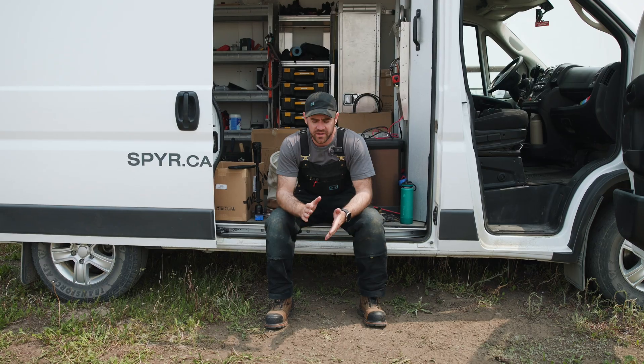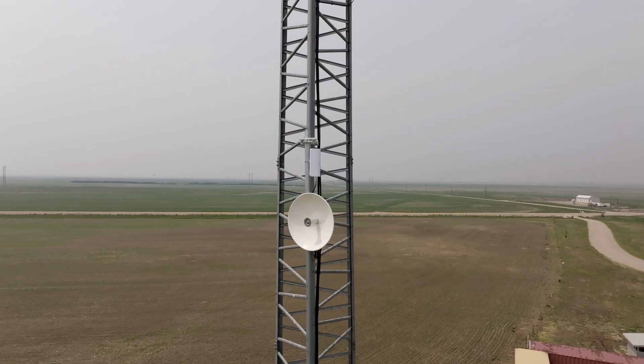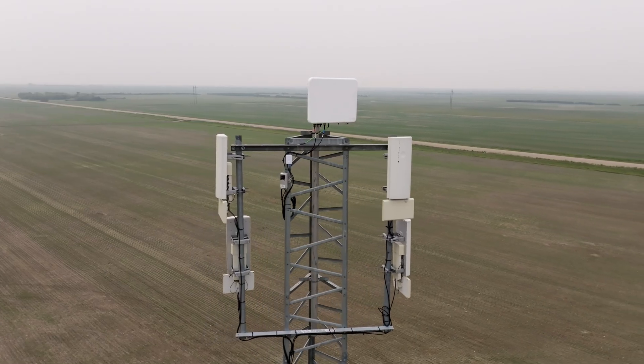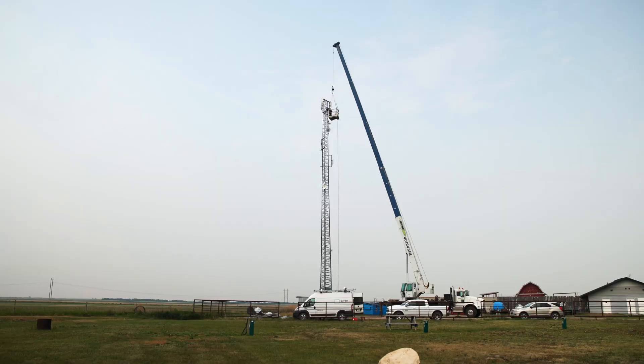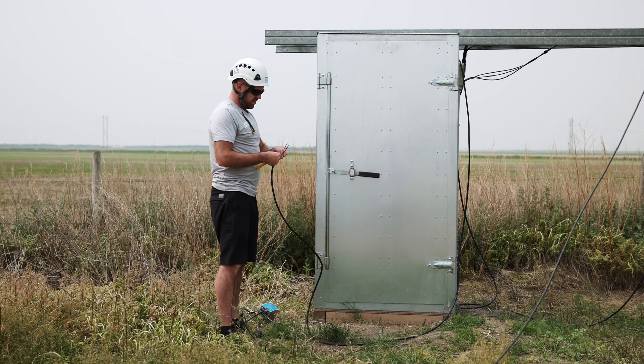Last week we hung a new backhaul antenna on it, some Ubiquity Wave equipment to do short distance stuff right from the tower, and today we are installing a new Terana 5 gigahertz BN on the top and then running the power cables down into the cabinet.